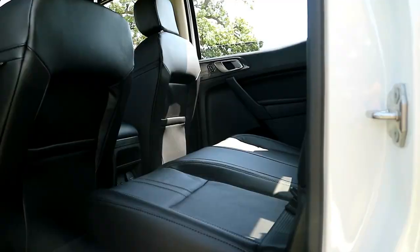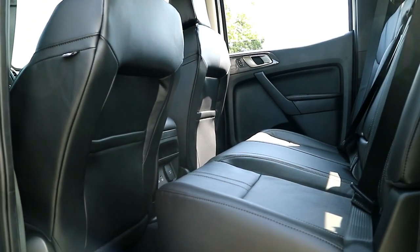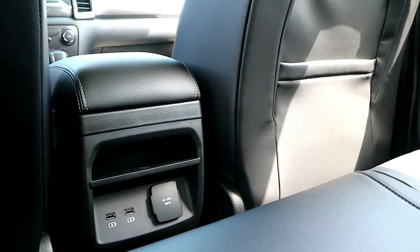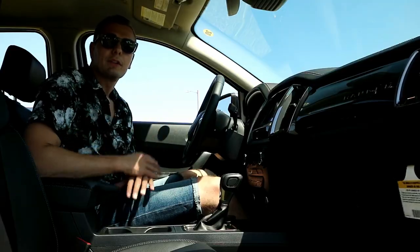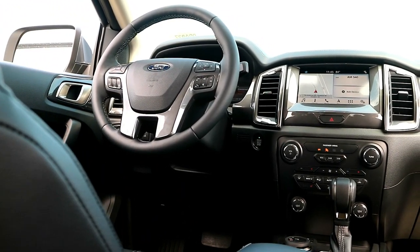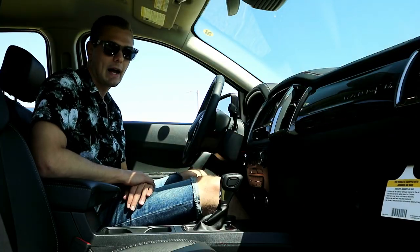Around back you have seats and seat belts for five, but I wouldn't necessarily recommend a cross-country trip with three adults in the back seat. However, you do have additional chargers and outlets for a more comfortable rear experience. Up front is where you're going to spend most of your time, and Ford has done a great job with the interior — super soft seats and really high-grade materials on everything you interact with.